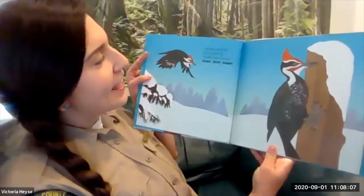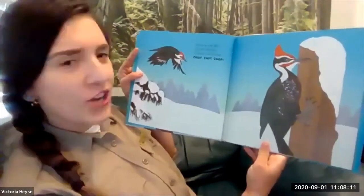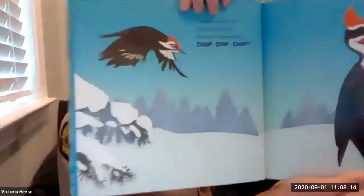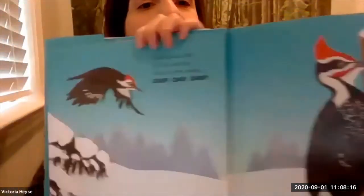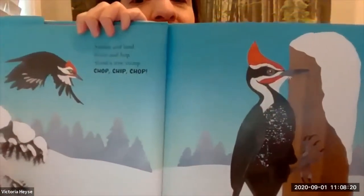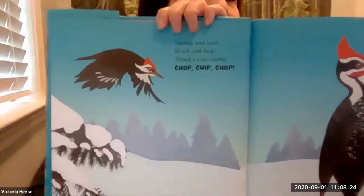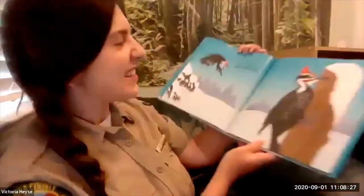Swoop and land, pitch and hop, shred a tree stump, chop, chip, chop. We have a pileated woodpecker up on a tree — we'll talk about those in a little bit — flying around, getting to that tree stump so they can get inside.